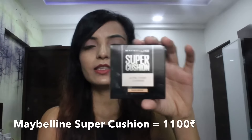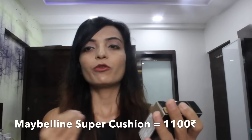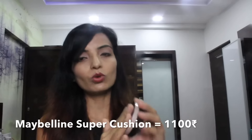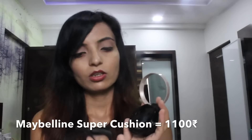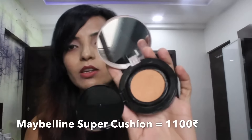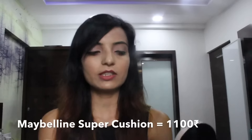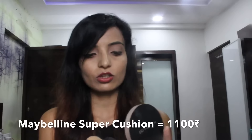The next product is the Maybelline Super Cushion Ultra Cover Cushion. This is a foundation and it's very lightweight, in a wet form. It's SPF 50 and PA++++, in the shade Sand Beige. The packaging is really cool — it's a cushion compact that you open from the bottom. You just tap and apply it. It's in a wet, thin form, not thick at all, and very lightweight. You can use it for everyday office or everyday makeup wear.